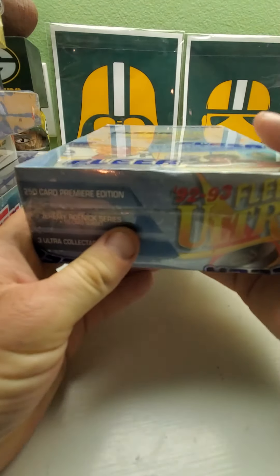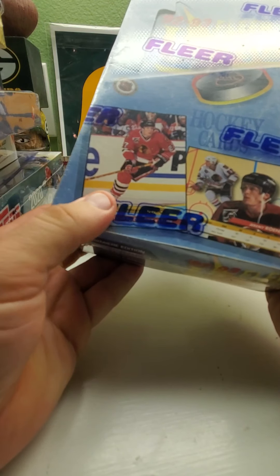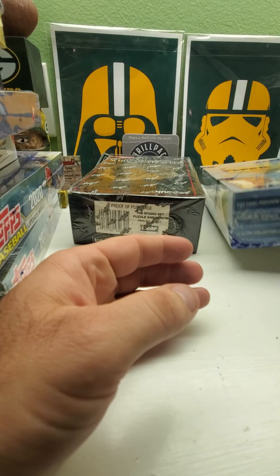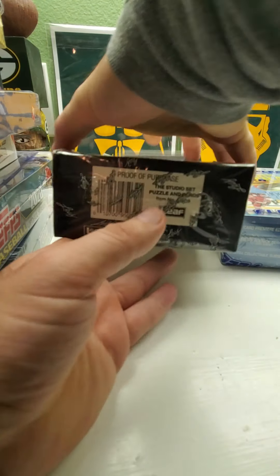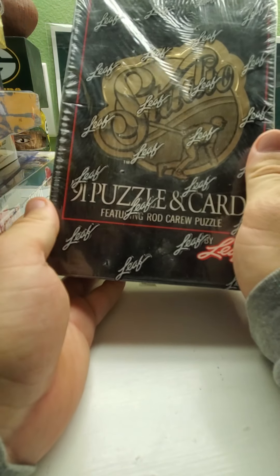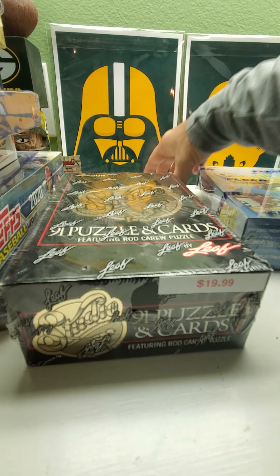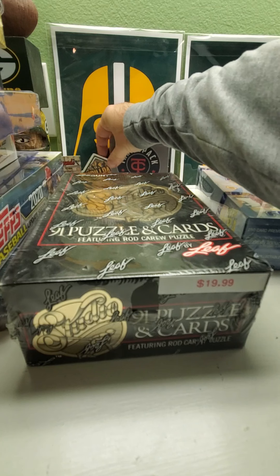I also got a 1992-93 Fleer Ultra hockey box — it has some really good looking cards and inserts. And then a box of 1991 Studio baseball — nothing too spectacular, but there is a chance to get a Jeff Bagwell rookie card in it.